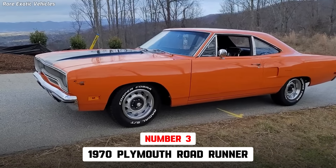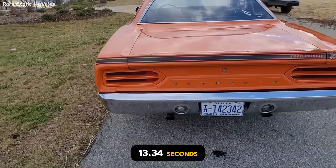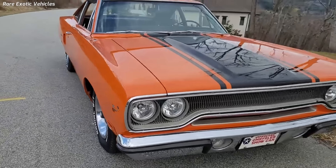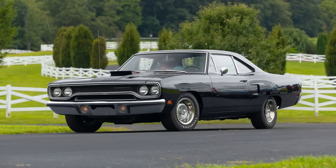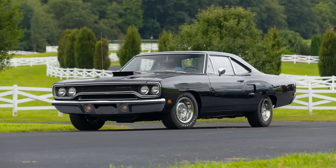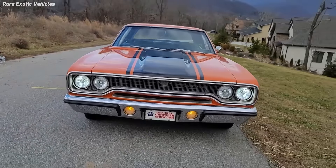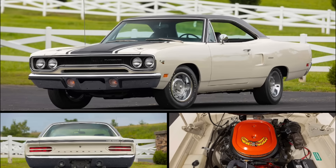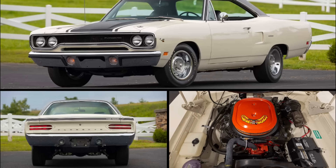The 1970 Plymouth Roadrunner 426 Hemi is 3rd, with a 13.34-second quarter-mile traveling 107.5 miles per hour, and was the 3rd fastest muscle car of 1970. Plymouth produced 152 Roadrunners in 1970, including 74 coupes, 75 hardtops, and 3 convertibles. The Roadrunner was a budget-oriented muscle car designed to offer performance and style at an affordable price, with the Hemi engine delivering exceptional power.